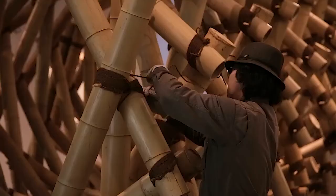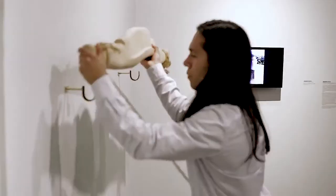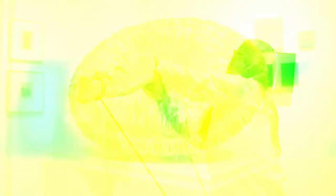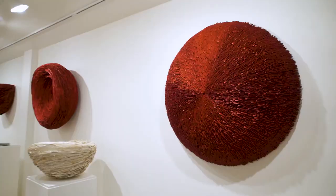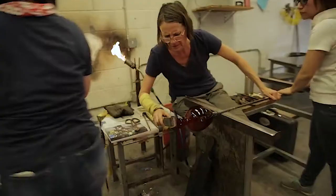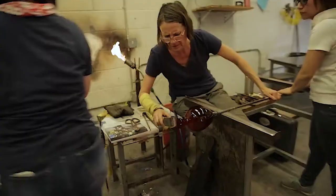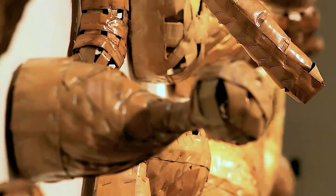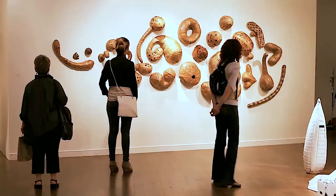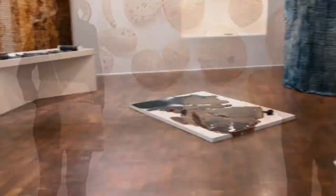At Craft Contemporary, we show contemporary artists who use materials that are often within the historical canon of craft. People will often find artists who they've never seen before, and we also really try to focus a lot on L.A. artists as well. They are using materials that people are oftentimes very familiar with, but in very innovative ways, and their use gets you to think about those materials in a different way.